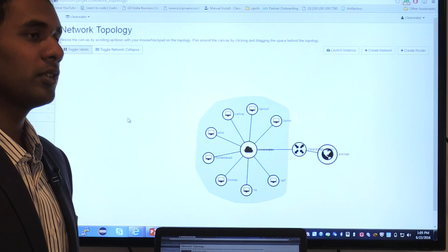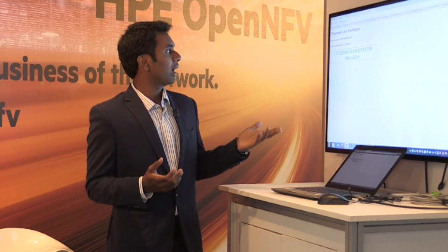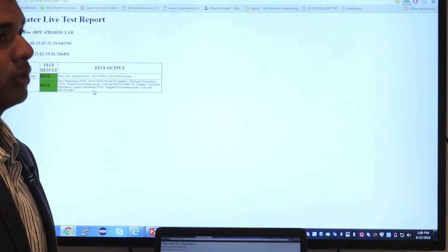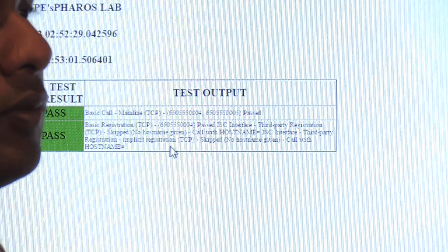Once the Clearwater installation is complete, functest comes into picture for testing Clearwater functionality, which includes a basic SIP call and a registration of a client. Once deployment is complete, we move into a simple HTML page where we can see the live test being started. The live test is also provided by Clearwater — Clearwater live test scenarios provided by Metaswitch — for functest to validate the VNF. Once the live test begins, we get the results generated in the form of a report, which includes a basic client registration and a basic SIP call between two clients, and we verify whether the validation is successful.